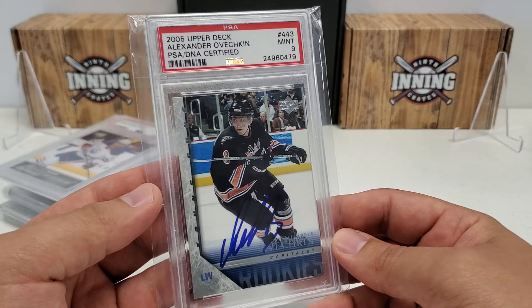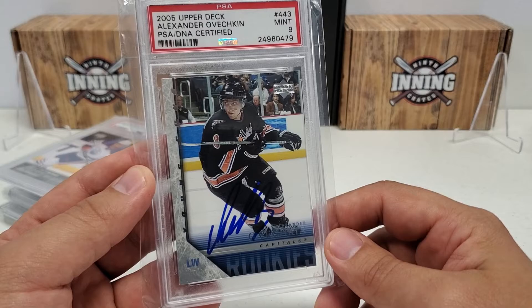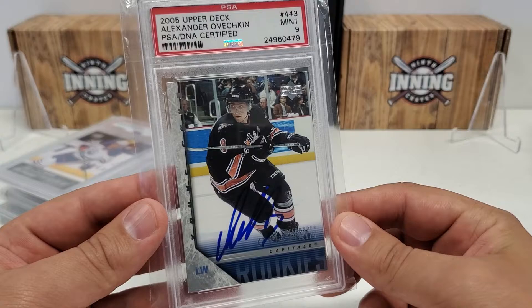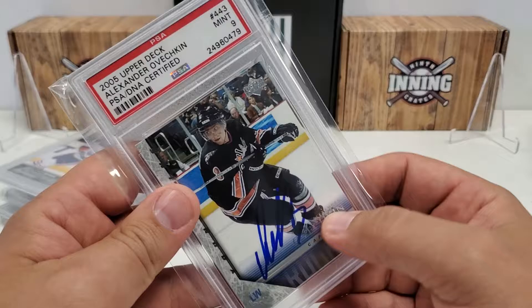Here's a real sick one - from 05-06 Series 2 the Grade 8, Alexander Ovechkin Young Guns rookie card. It's a PSA 9 on the card itself which has quite a bit of value. But the key thing is PSA DNA Certified - that's right, that's an on-card autograph from Alexander Ovechkin. On-card autograph rookie - PSA 9 on the card and the autograph is authenticated, which makes it exponentially more valuable.